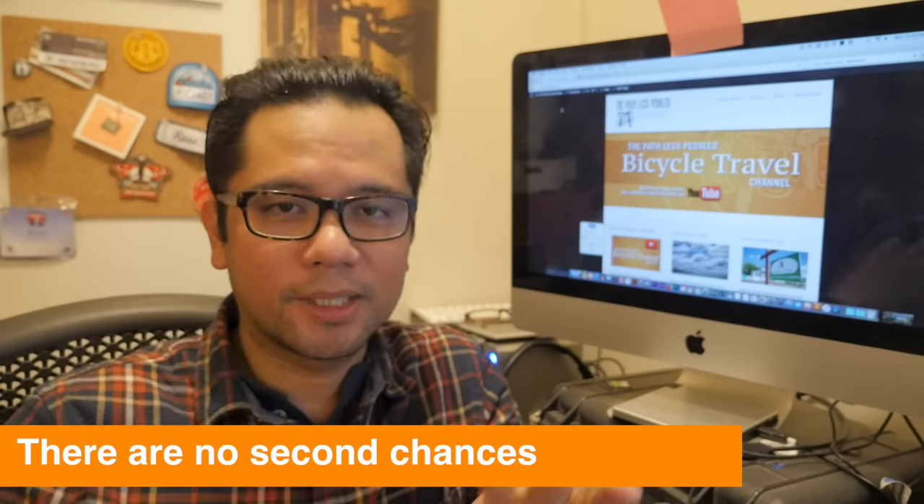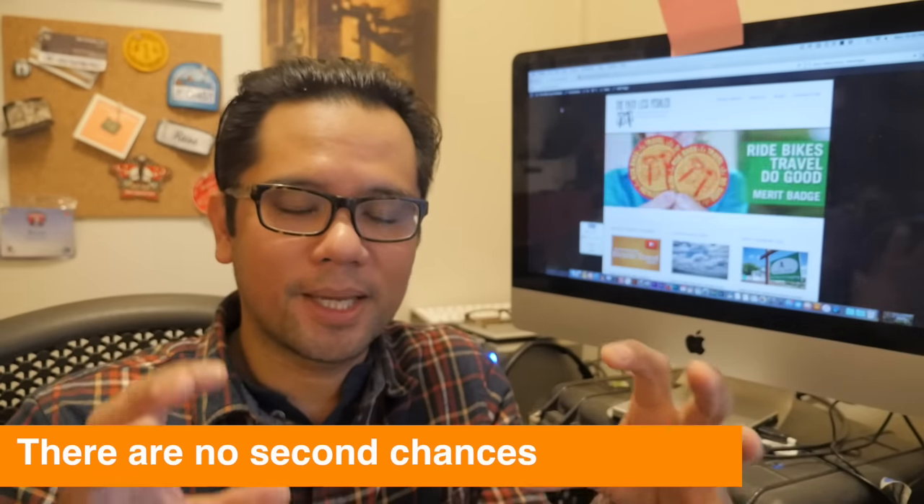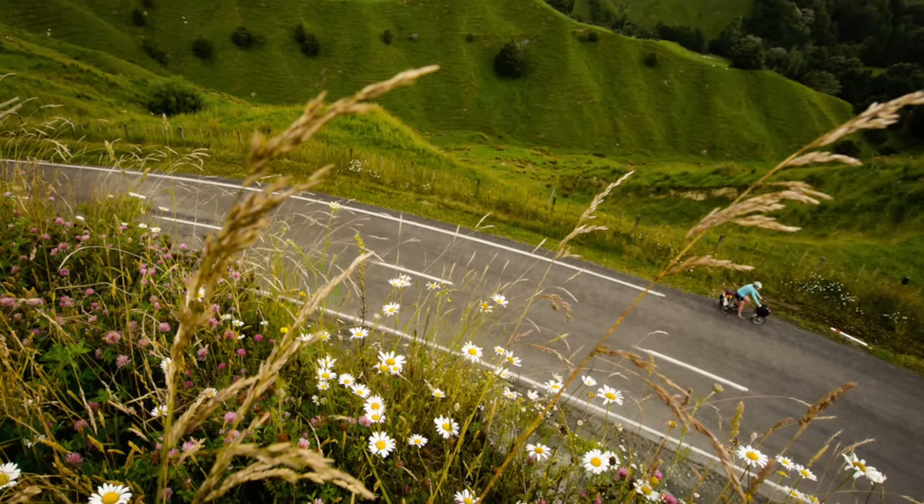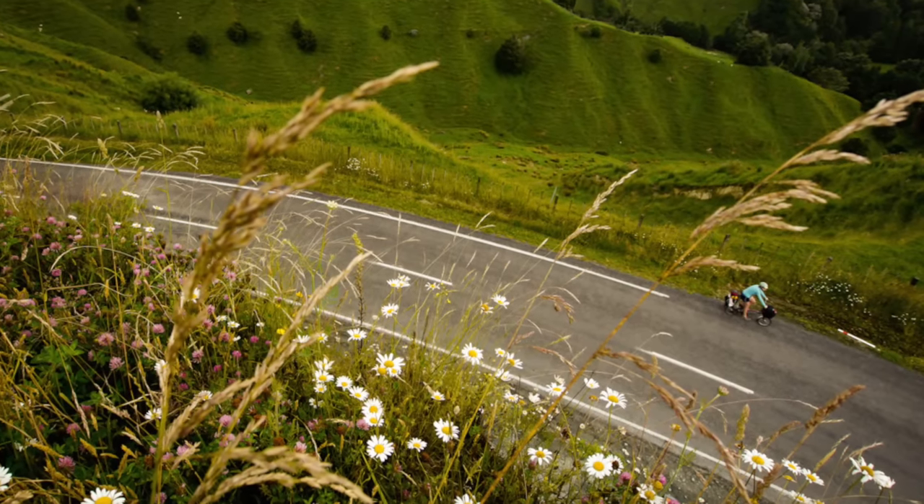Takeaway number two: you never get a second chance to shoot that picture. The slightest inkling that you want to make a picture happen, definitely shoot it at that moment. There have been times when we've been on tour and there's a cool bend in the road and I've been thinking it would make an awesome picture, but I'm too tired, I'll shoot that when we double back on it. And you know what happens? I don't do it or the light's different, and what was a beautiful photo at that moment is no longer. There's that saying that you never stand in the same river twice, and that is so true of photography and especially travel photography when you're constantly moving.